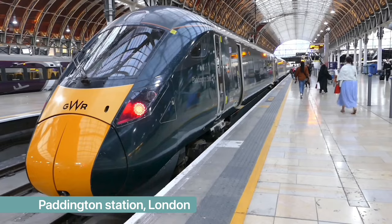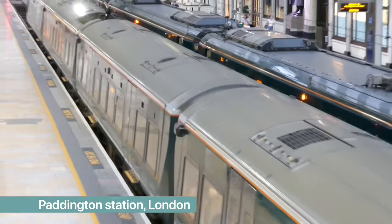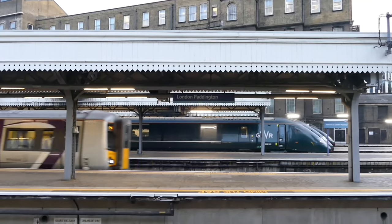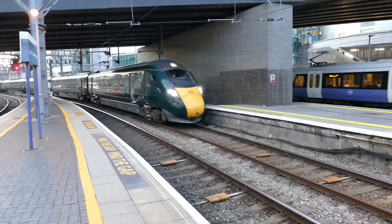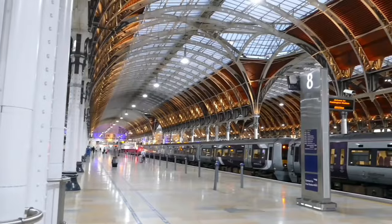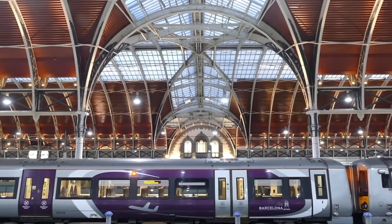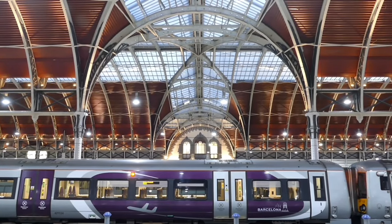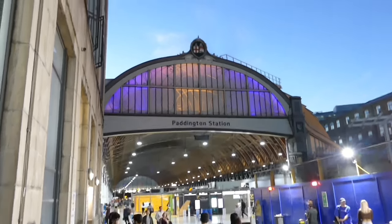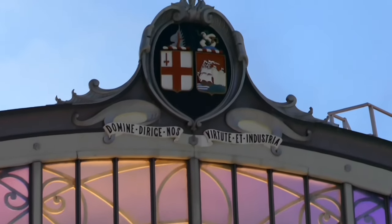Our journey begins at Paddington Station in London, my personal favourite of all London's magnificent railway stations. It's been serving the public since 1854, replacing a previous temporary station which itself dated from 1838 — there's nearly 200 years of history here. This is one of the finest Victorian public buildings anywhere in the country, and one of only six active railway stations listed at Grade I, Historic England's highest ranking for exceptional historic or architectural interest.